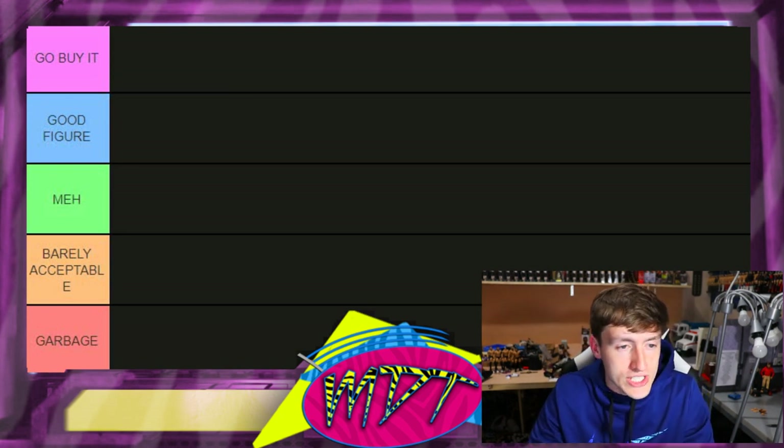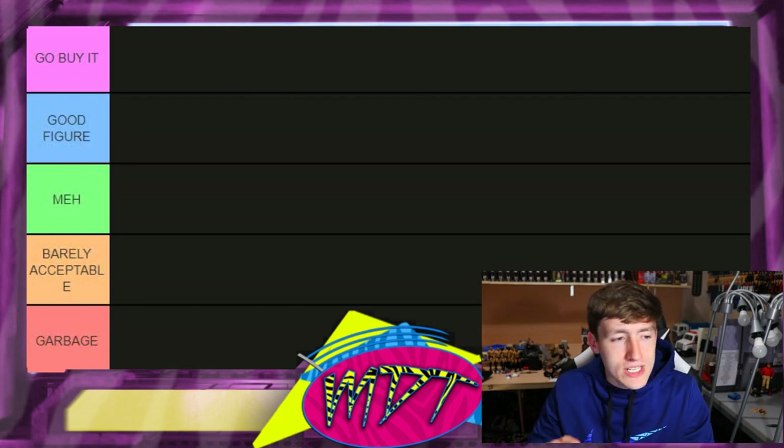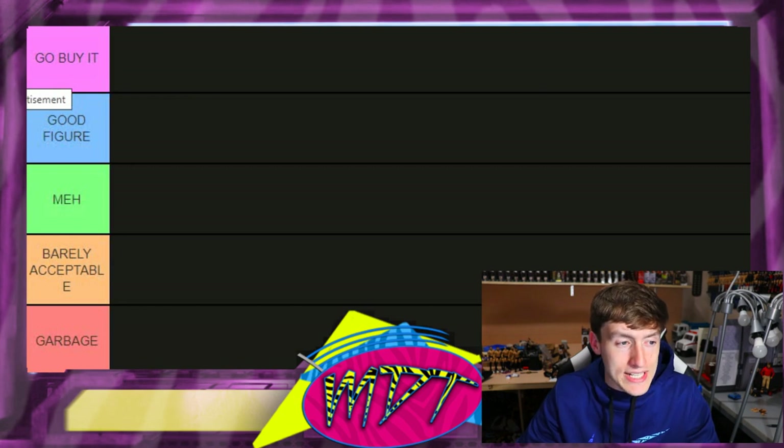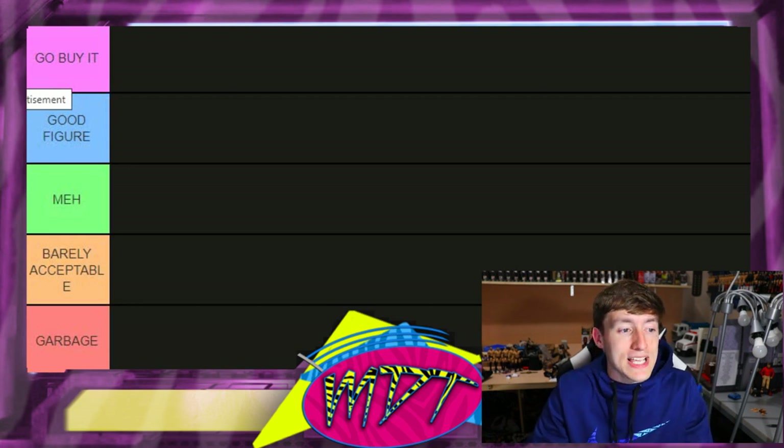The 'Go Buy It' section today means something a bit different, because some of these AEW figures are way up there in price — they're super rare and really hard to come by. So today's 'Go Buy It' for AEW figures means it's worthy of being in your collection, it just may be a bit high in price. Do with that what you will.